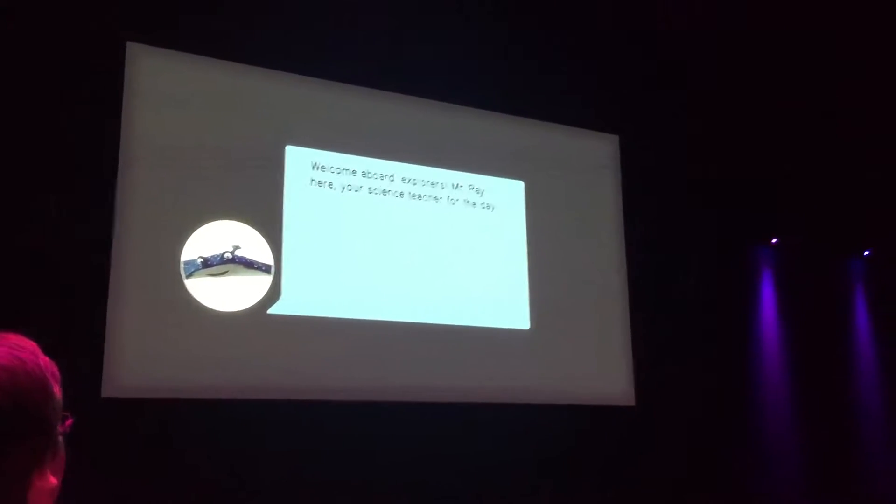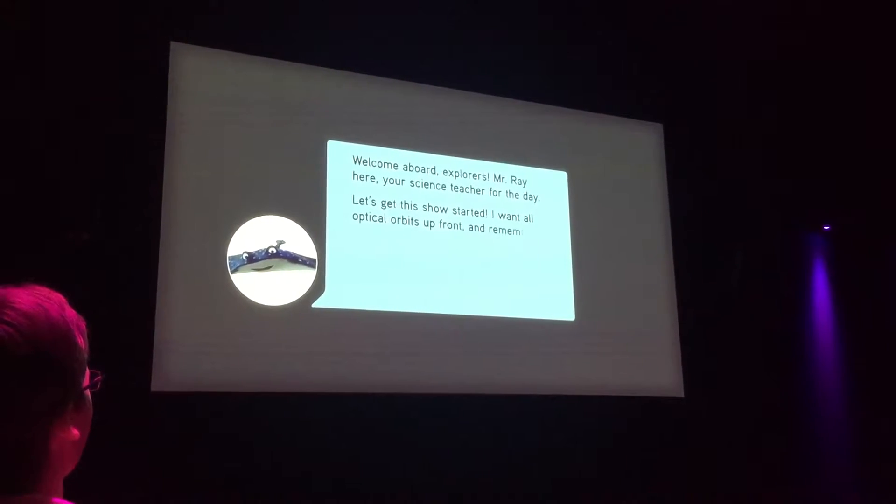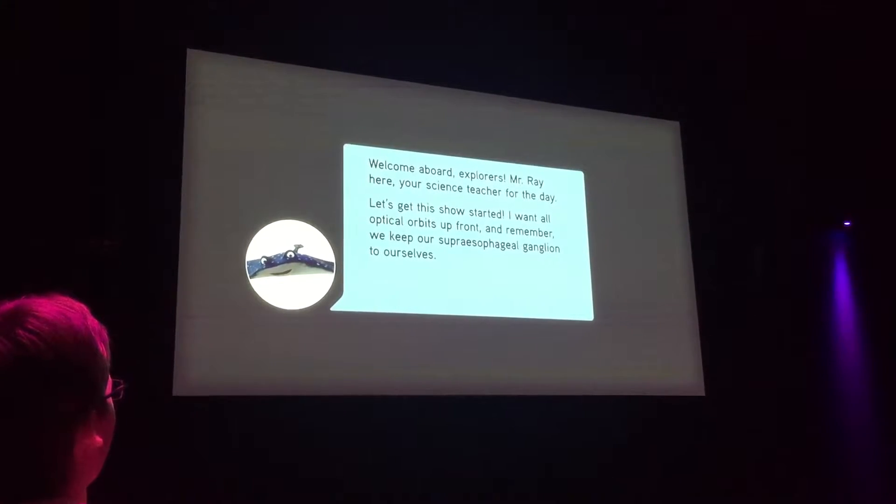Welcome aboard, explorers! Mr. Ray here, your science teacher for the day. Let's get this show started. Come with all optical orbits up front, and remember we keep our super esophageal ganglion to ourselves. That means you, Jimmy.